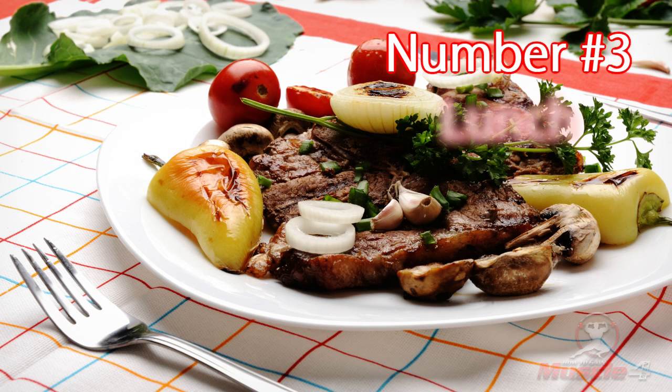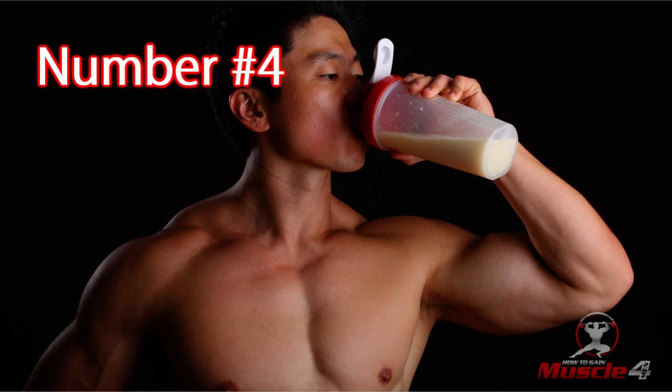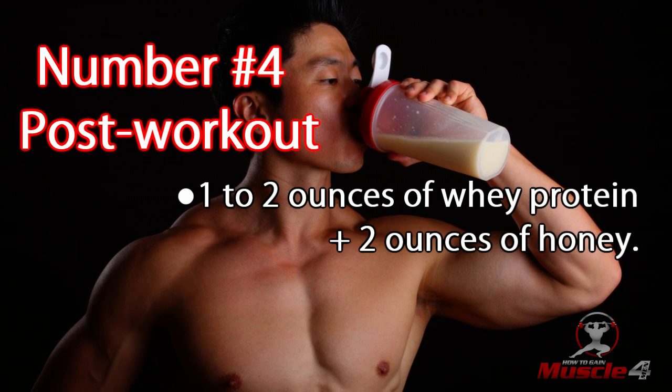Number three: lunch. Three to four ounces of white or brown rice, plus half a teaspoon of olive oil. Six ounces of grilled chicken breast. Three ounces of broccoli.